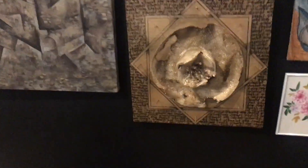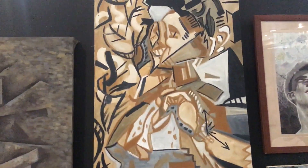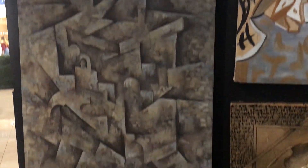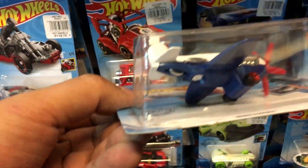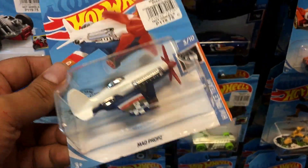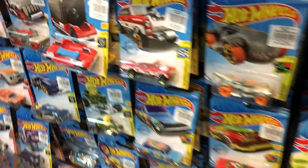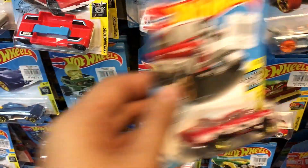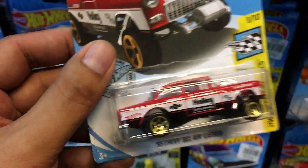A lot of abstract paintings. We have to go back to peg hunting — on to the next store. I thought that was a regular treasure hunt but nope. Oh, this one's cool — Chevy Bel-Air Gasser! I might have to pick this one up.